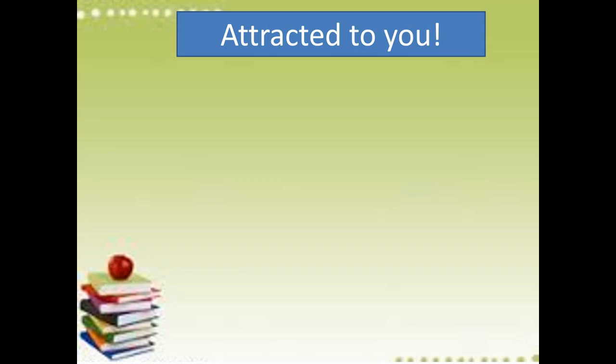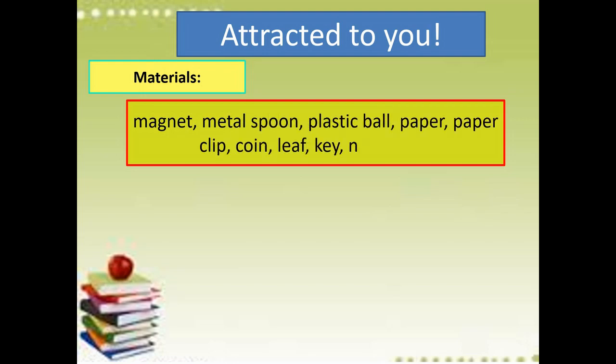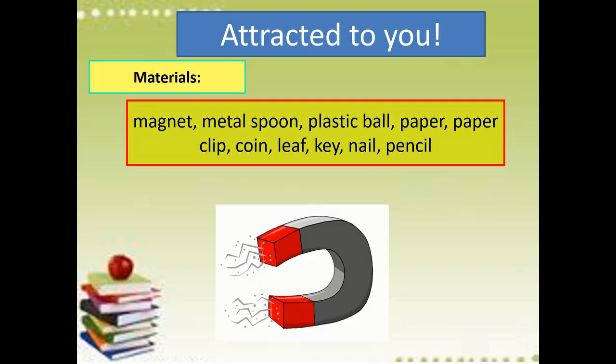We're going to have an activity. You're going to identify if these things are attracted to the magnet. Our materials will be: magnet, metal spoon, plastic ball, paper, paper clip, coin, leaf, key, nail, and pencil. Dyan ninyo makikita kung alin sa mga bagay na yan ang ma-attract sa magnet. Are you ready kids? Let's have an activity — listen and watch carefully.